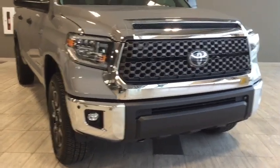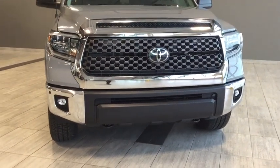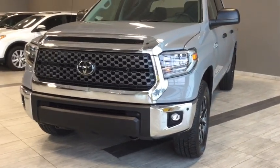This is a four-door, five-passenger, four-by-four crew cab pickup truck and the color is called cement gray. Under the hood you'll find a 5.7 liter V8 cylinder engine and you'll be riding on top of 18 inch off-road alloy wheels.